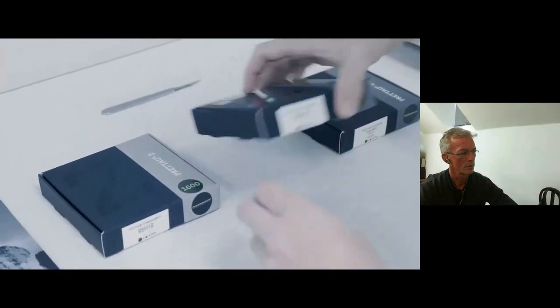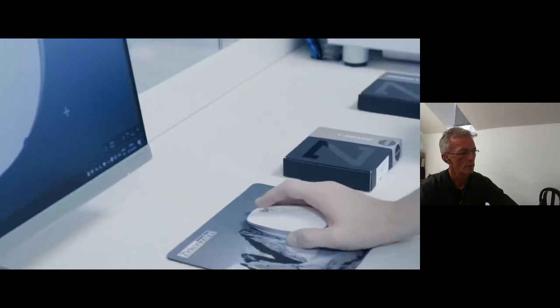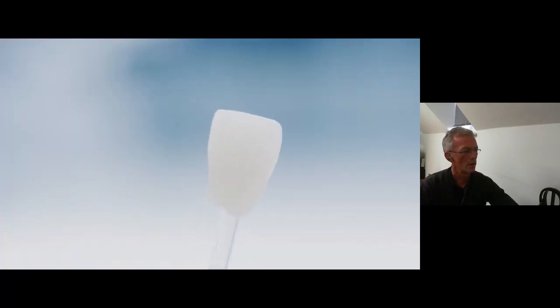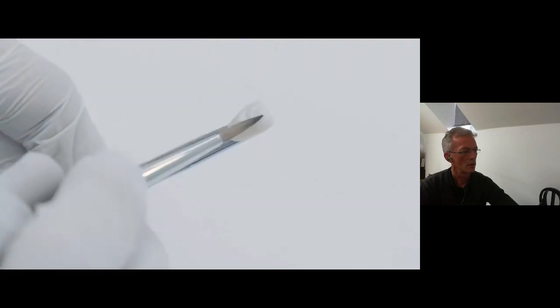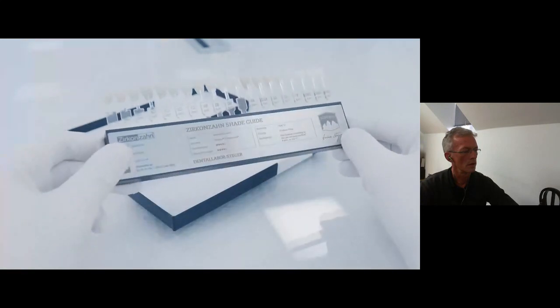Professional literature recommends always using the shade guide of the material that will be used for the restoration. If the shade guide material and the zirconia crown material are identical, the color of the restoration will correspond one-to-one with the patient's natural tooth color. Shade guides are also available for individualists, offering minimally reduced sample teeth that can be further characterized with different incisal materials, and the front can be personalized with the dental practice name and the back with the dental laboratory name.